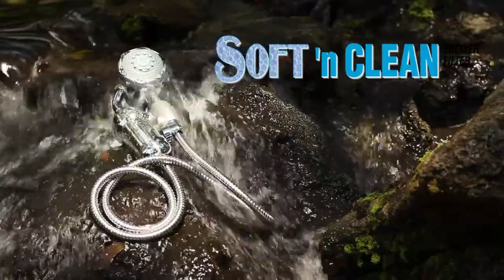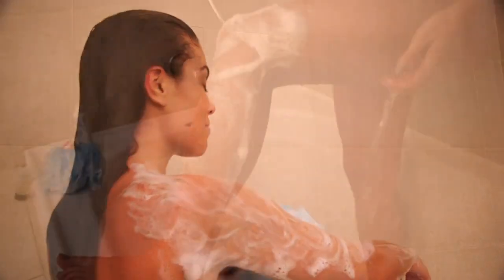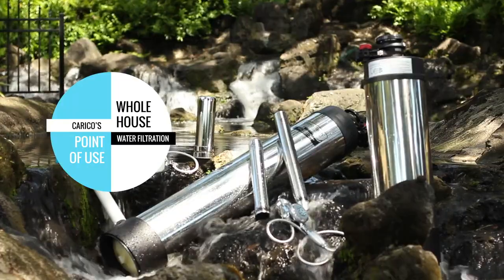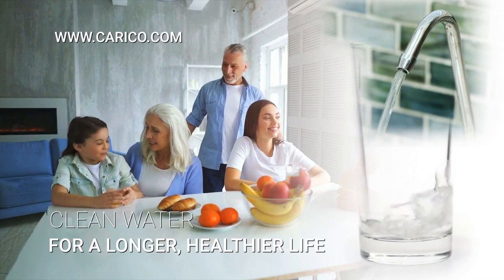And for the perfect shower, you can soften your water with Carico's Soft and Clean stainless steel shower filter. It reduces chlorine and hard water minerals, leaving your skin and hair feeling clean, soft, and fresh. With Carico's complete line of water filtration systems, help your family to live a longer, healthier life by drinking cleaner water today.